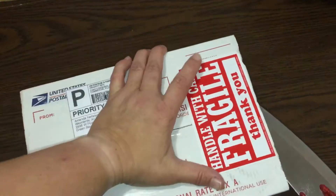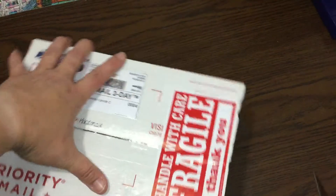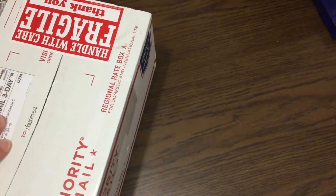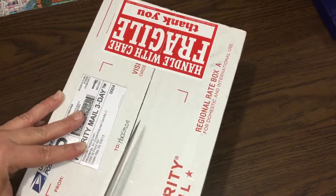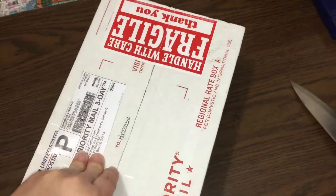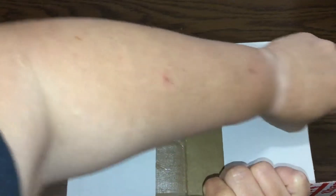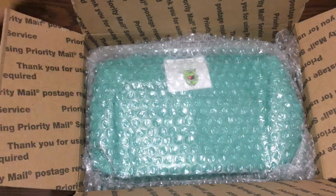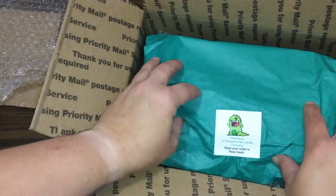I only ordered one thing and this is a wax company, not a bath company if you can't tell by the name. So we've got extra cardboard on top helping out and then bubble wrap, and there is her adorable sticker.